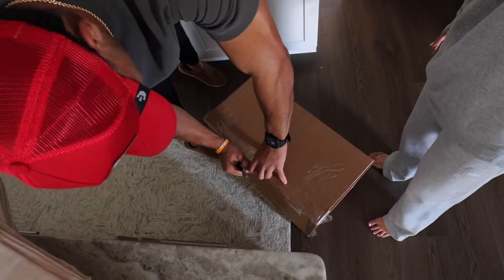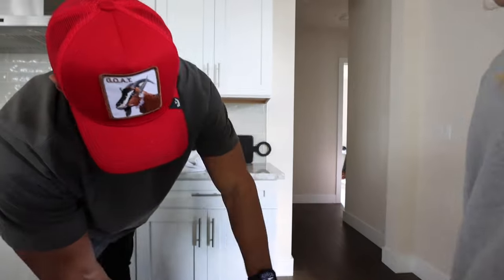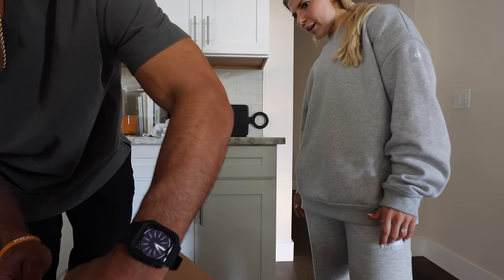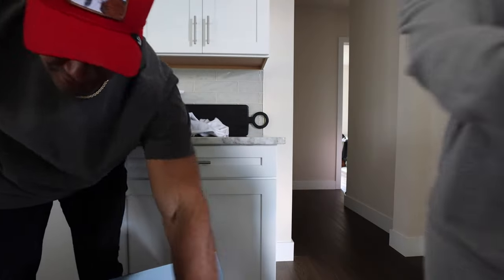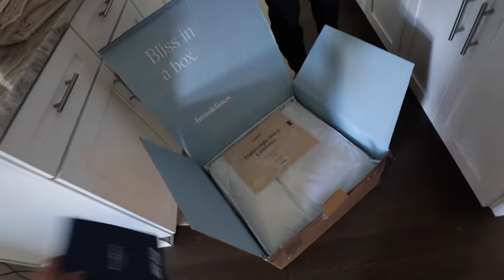Gretchen told me that she got this duvet insert and she was like, you absolutely need it — bliss in a box. It's a lightweight down comforter. Thanks for opening that. Oh my gosh, why am I so excited about this? I'm so excited.